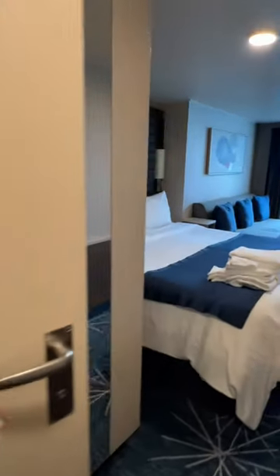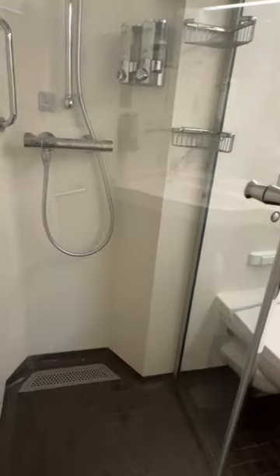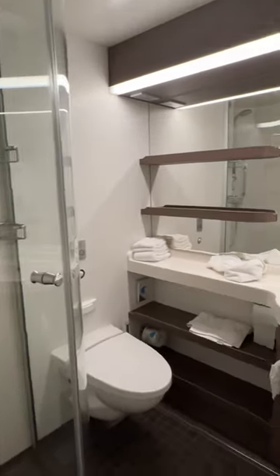Let's tour a balcony stateroom on the Norwegian Bliss. We first walk in and see the restroom — I really love how light and bright it is. The shower was massive, loved the large shower and the oval sink.